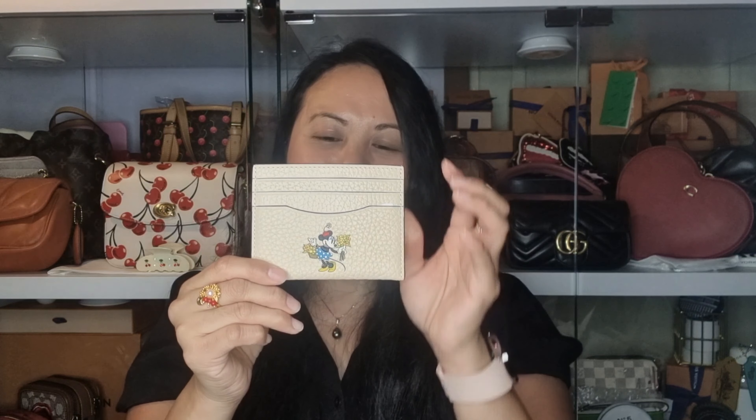Anyway guys, thank you so much for watching! I hope you enjoyed this video — if you did please give it a thumbs up and subscribe to my channel. Until next time, bye for now! And thank you so much Phil for my gifts!